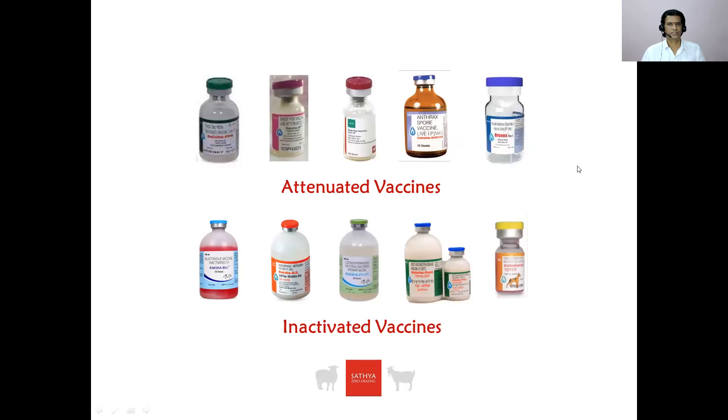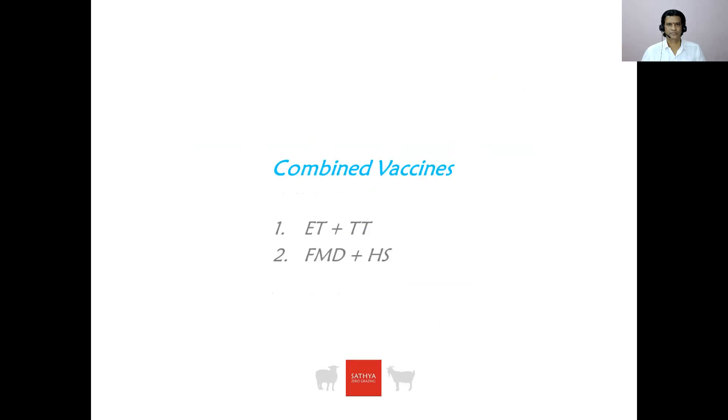Here are a few pictures. The above five are attenuated vaccines and the following five below are inactivated vaccines. A few combined vaccines are also available, such as enterotoxemia plus tetanus toxoid, and foot and mouth disease combined vaccines.